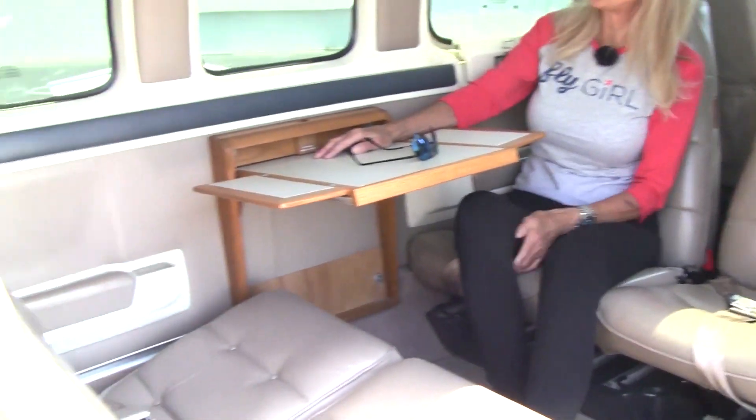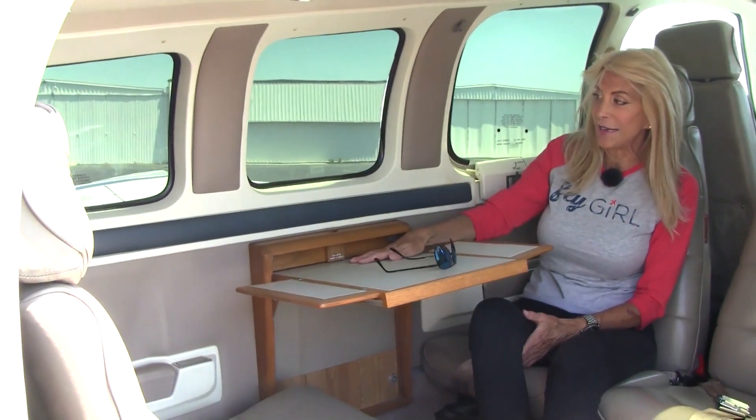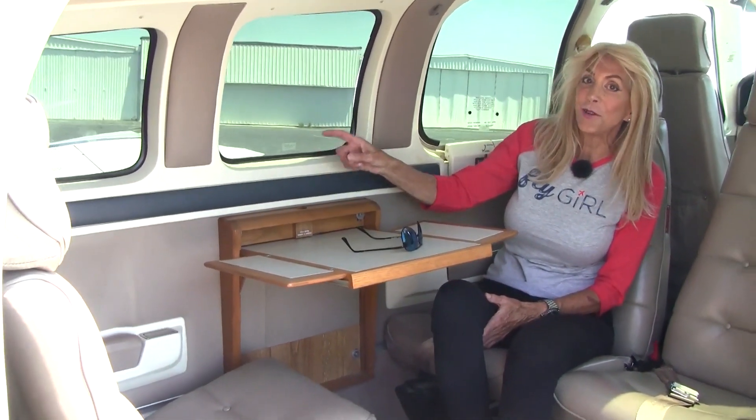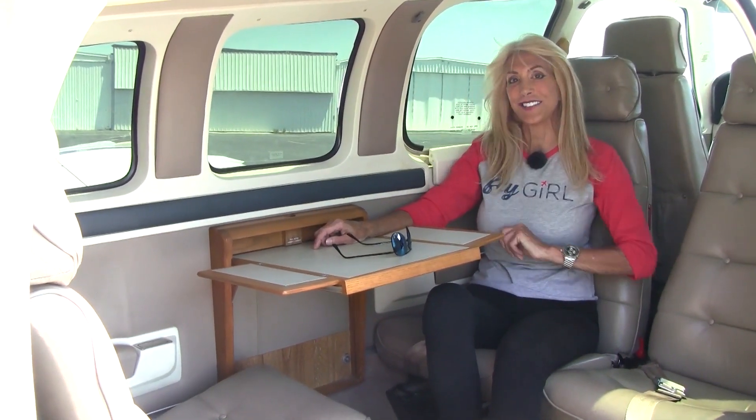Come on in and check out the interior. We've got tan leather seats, tan beige wool carpet, nice pewter sidewalls, an executive writing desk, and G&D tinted window inserts. We also have shoulder harnesses for all passengers.